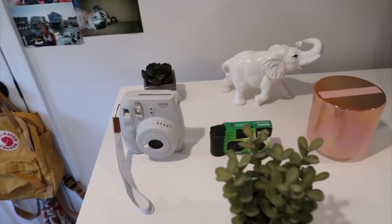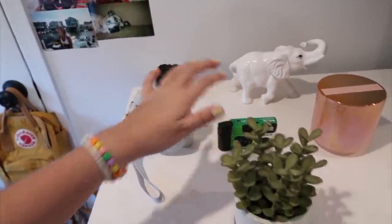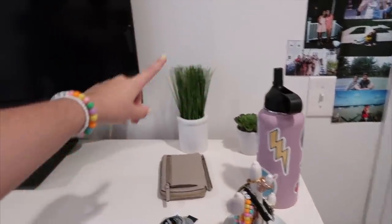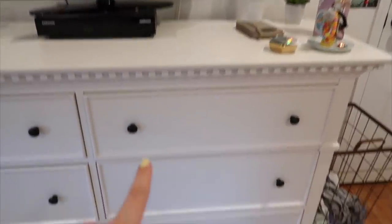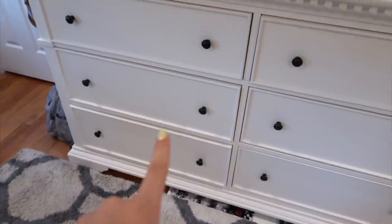This is my huge dresser and I love it. On top of it I have some fake plants, a little elephant, a candle, and cameras. I have a TV that I never really use and a bunch of Brandy stickers. In one drawer: jewelry, my water bottle, my wallet, two fake plants, and a hamper with dirty clothes. In my drawers I keep underwear, socks, long sleeves, sweatshirts, pajamas, short sleeves, and tank tops.